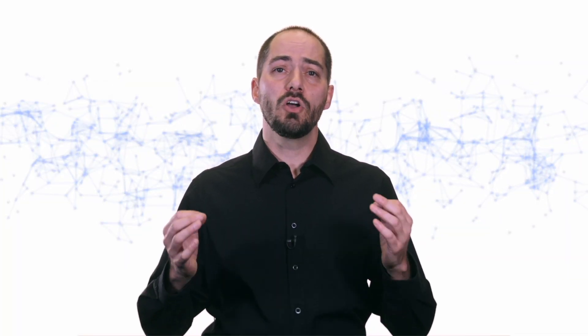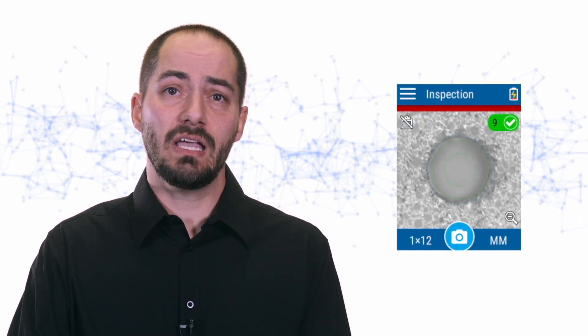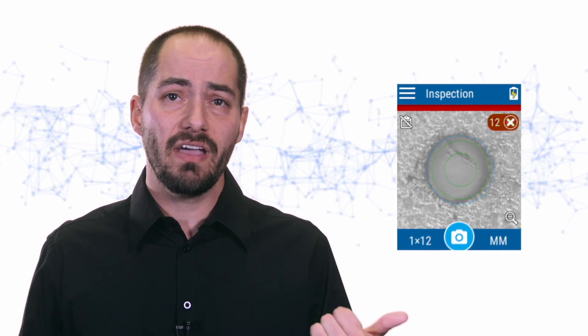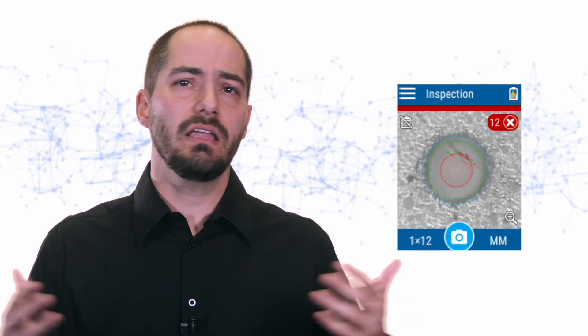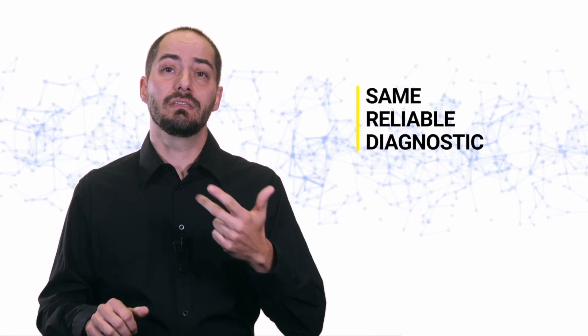No matter how good your analysis algorithm is, if the picture you're working from doesn't have good definition, you won't achieve good results. So we improved our optical assembly to achieve high-definition images with sharp contrast between the light and dark areas. When we run our analysis algorithm on top of that image, it can easily distinguish defects and scratches from other things such as reflections, and properly diagnose them. This means that no matter how many times you test the connector, you will always obtain the same reliable diagnostic.